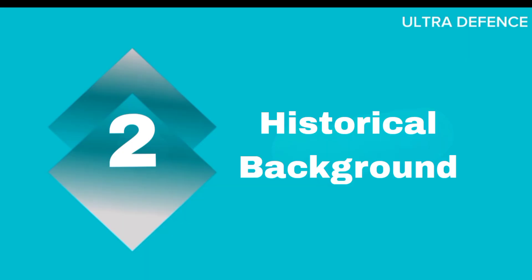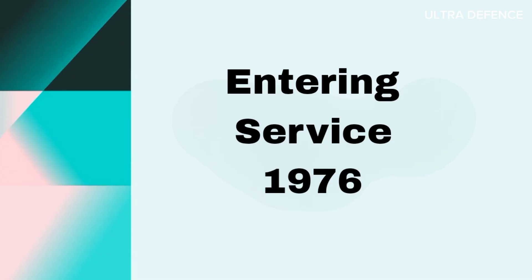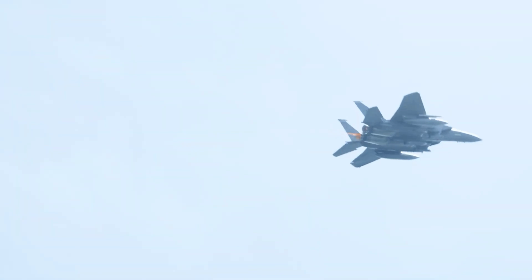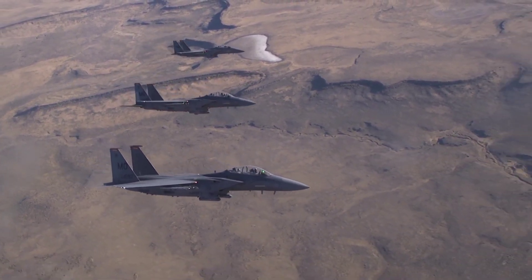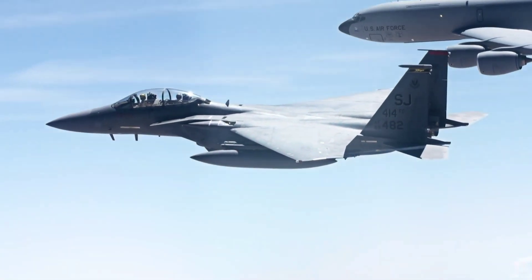The F-15 Eagle was developed by McDonnell Douglas, now Boeing, and first flew in July 1972, entering service in 1976. It was designed to achieve air superiority with a focus on speed and maneuverability. Over the years, the F-15 has evolved through several variants, including the F-15C/D and the advanced F-15E Strike Eagle.